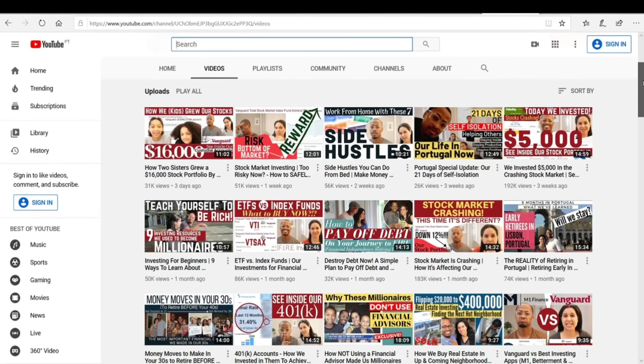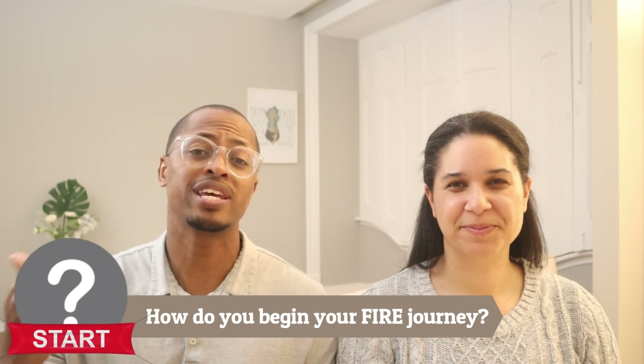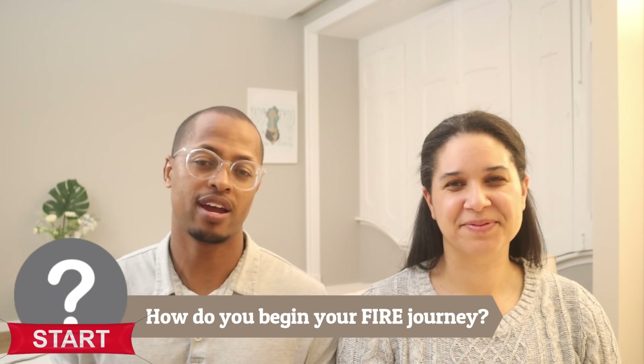All of these videos can be very overwhelming. We created these videos as a diary of our journey towards financial independence, so sometimes the sequence doesn't always line up. We've gotten a lot of questions from people asking where they start their journey, how they start investing in the stock market, and maybe if they're already investing, how they optimize those investments for FIRE.